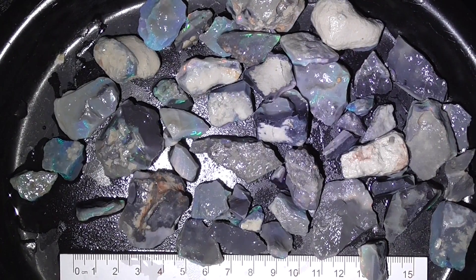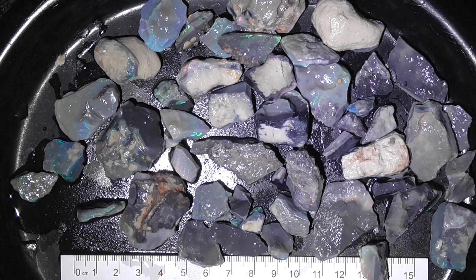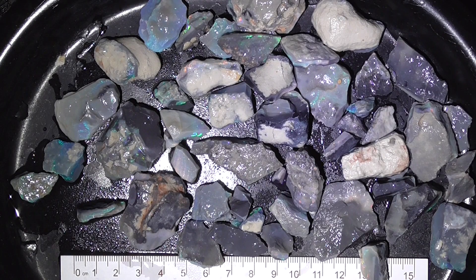G'day. Here's a parcel of Seam Opal from Lightning Ridge. It's on black based material, consequently the price is higher because it gives you brighter, deeper coloured stones.